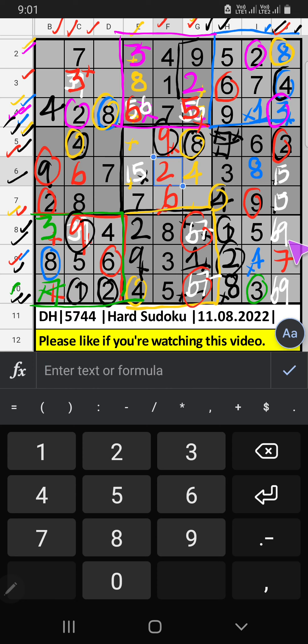8th row, we have 9, so 9 can't come in these cells. 9 is confirmed here, then 6 is here. Since 6 is here, so 6 can't come in these cells. 6 is confirmed here, then 7 is here.